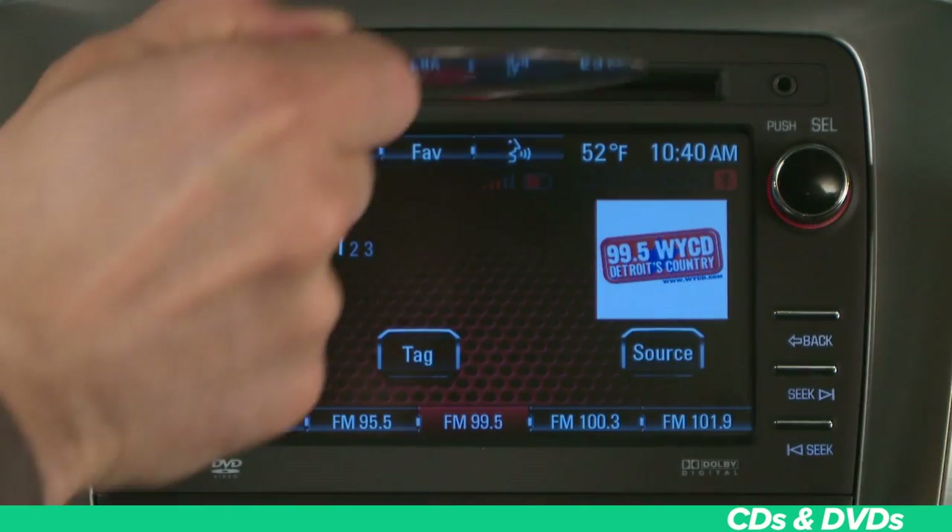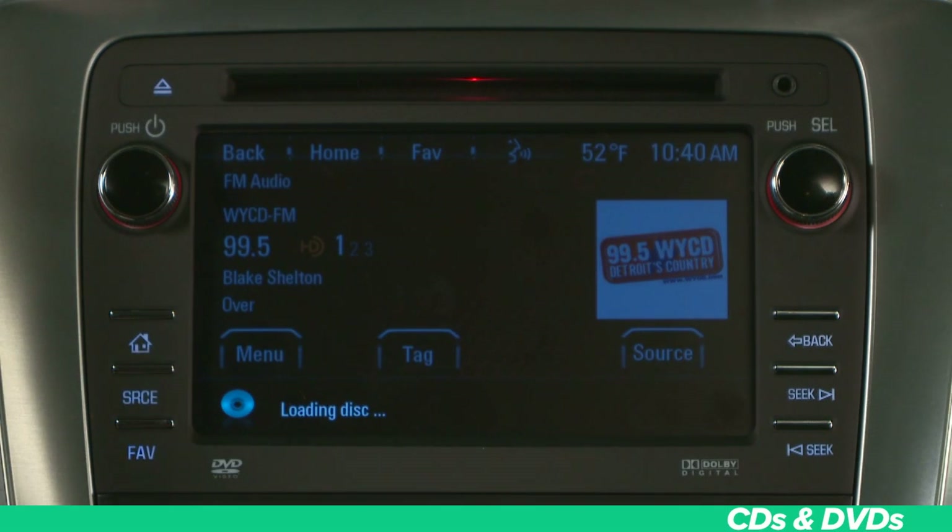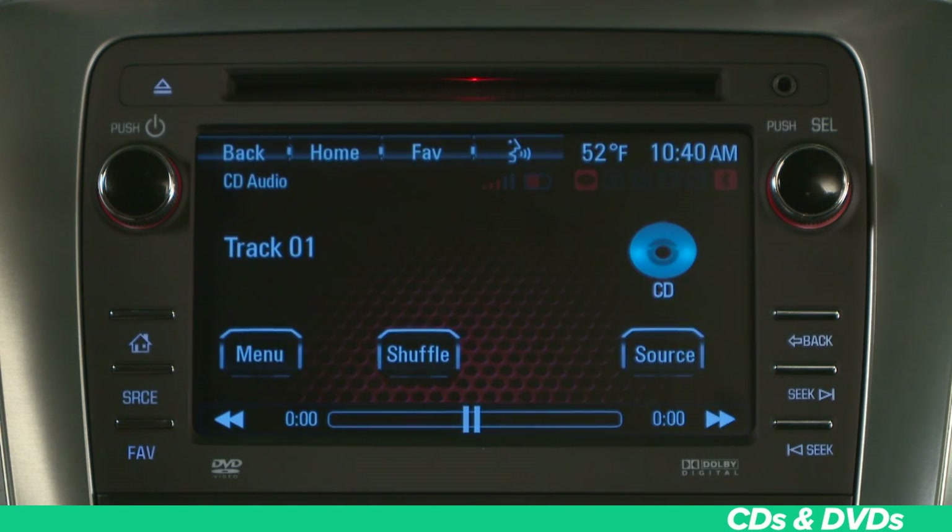Your vehicle is truly a media entertainment center with the addition of a CD-DVD player as part of your IntelliLink system. It can be used for CDs, MP3 audio, and videos, and is capable of playing almost all formats. To load a disc, turn the vehicle on and insert a disc, label up, into the slot. The player pulls the disc in and begins to play. To eject, press this button. If the disc is not removed within a short time after ejection, it is pulled back into the player — so if you cannot find your favorite CD, check the player.